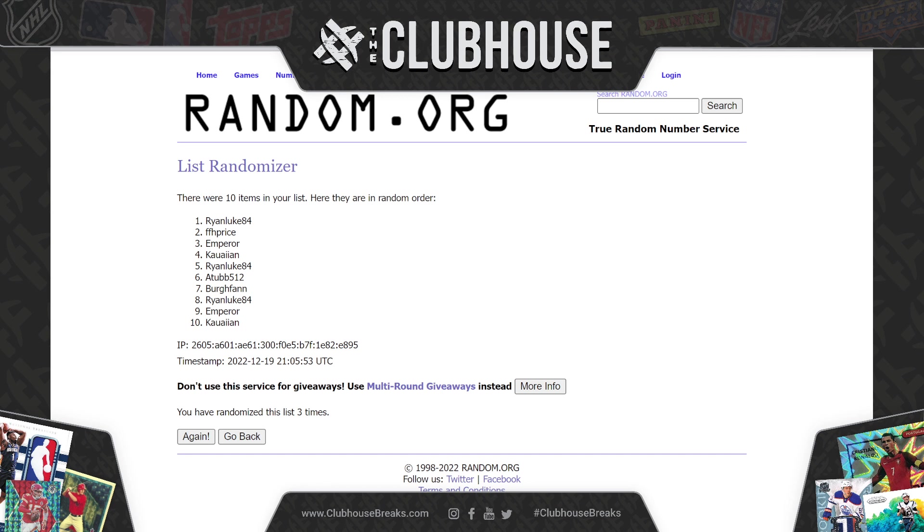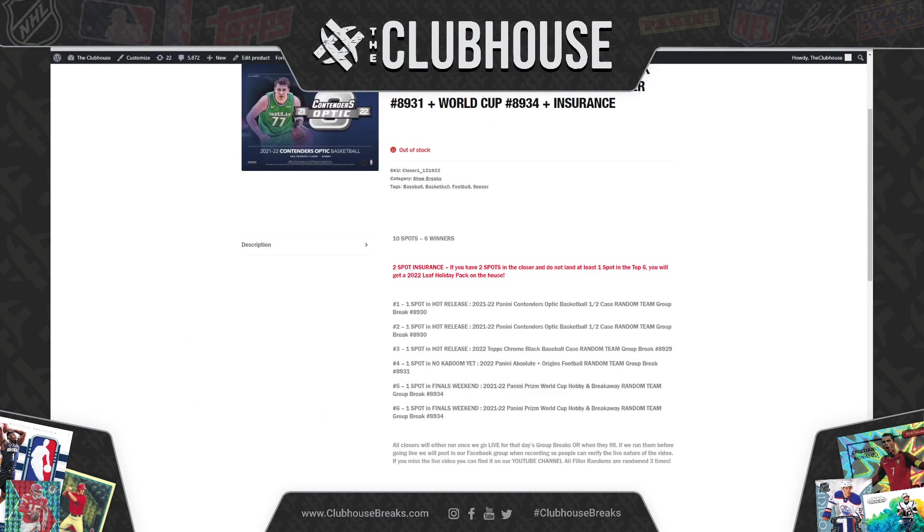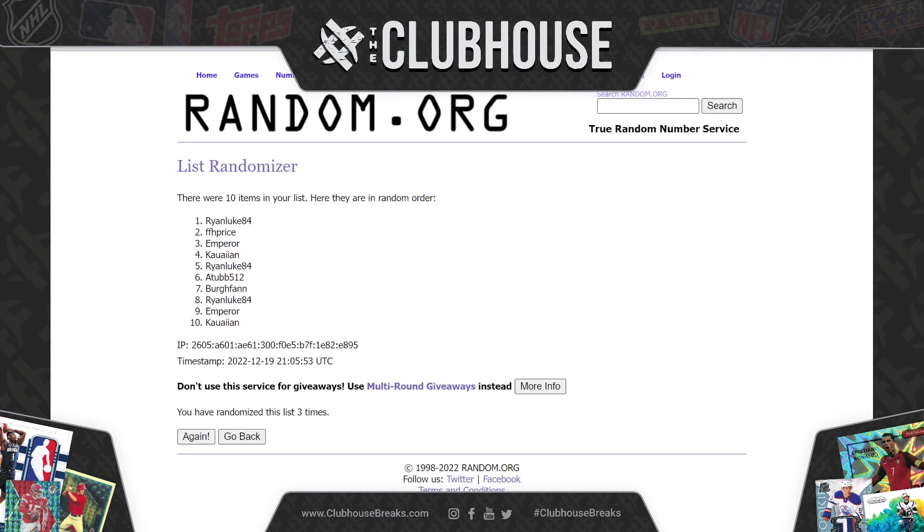Kawaiian, you're on the Football Mixer. And Ryan, Luke, and ATub are in on Soccer. ATub, Ryan, Luke in on Prism World Cup. There you guys have it, closer number one.